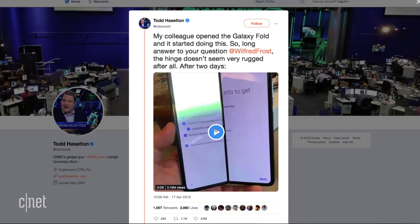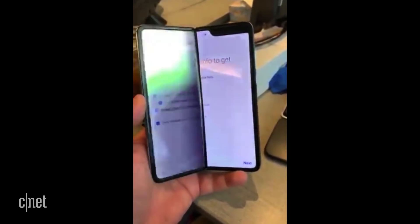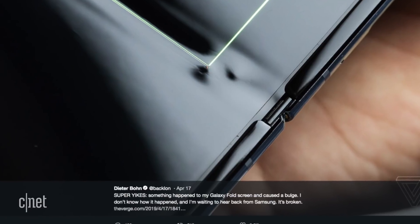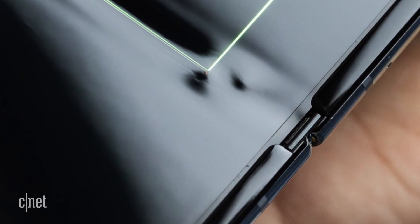Four different reviewers saw screen failure after just two days. The reporter at CNBC said half of his screen just started flickering on him, and he had no idea why. Over at The Verge, they saw this weird bulge appear on the crease of the screen, like there's some kind of debris stuck inside, or maybe part of the hinge itself got stuck and is poking up into the display.